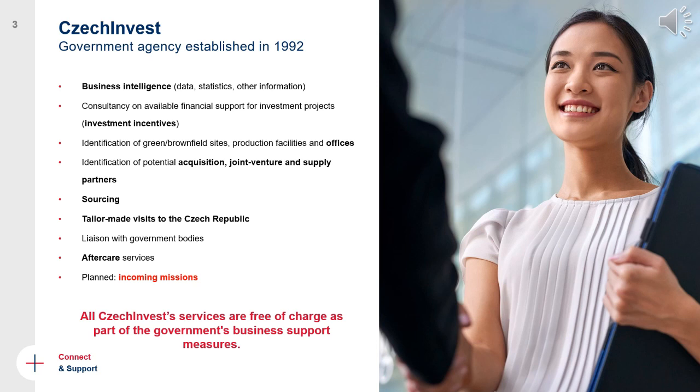We help investors select the most suitable region for their investment within the Czech Republic and help them find the right facility or offices. We have an internal database of greenfields, brownfields, production facilities, and available offices. We can also connect investors to partners in the private sector — real estate developers and experts — as well as potential joint venture partners, supply partners, and acquisition targets.